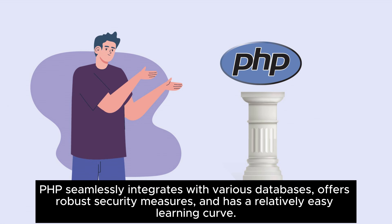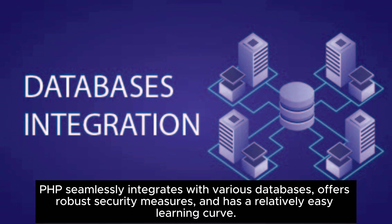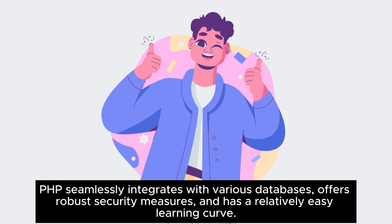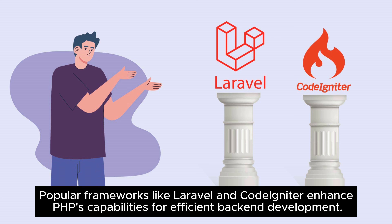PHP seamlessly integrates with various databases, offers robust security measures, and has a relatively easy learning curve. Popular frameworks like Laravel and CodeIgniter enhance PHP's capabilities for efficient back-end development.